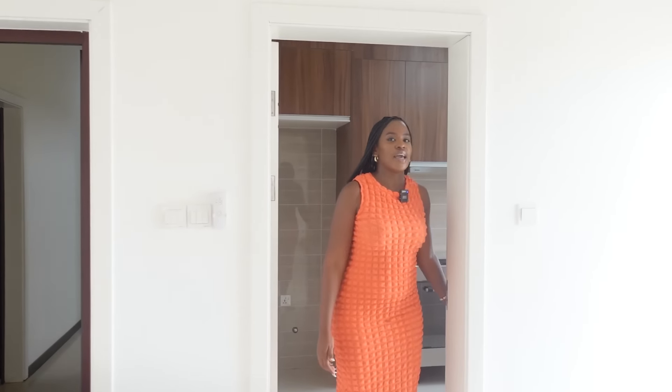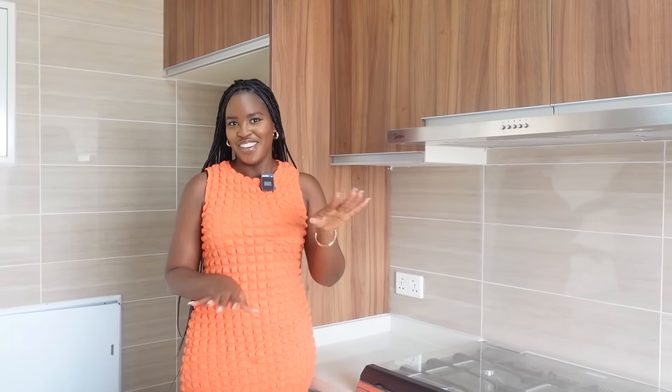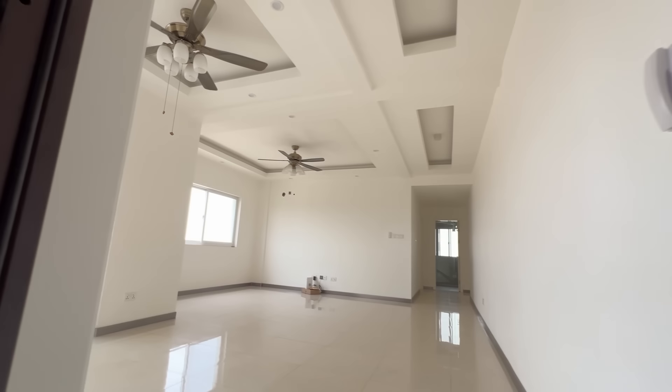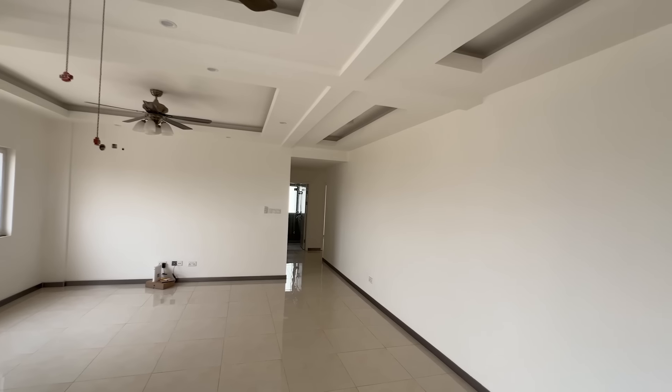Now we're in the three-bedroom apartment. First thing once you come inside is the kitchen on the left-hand side — very spacious, similar fittings to what we saw: storage, gas cooker, extractor, more storage, a sink, and a window right across so you can open it while cooking. The living space is really huge — you can have a dining area here and still have all this space for your sofa, TV, and whatever else you keep in your living area.